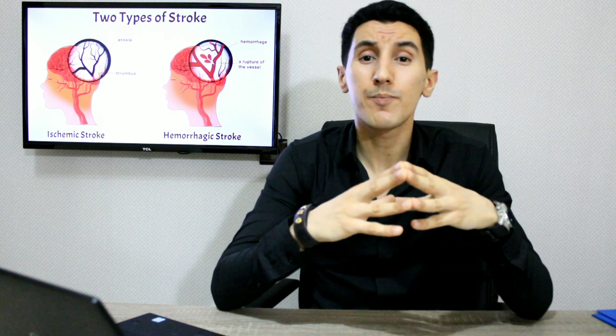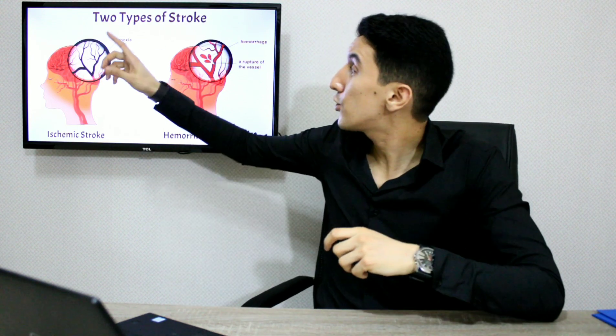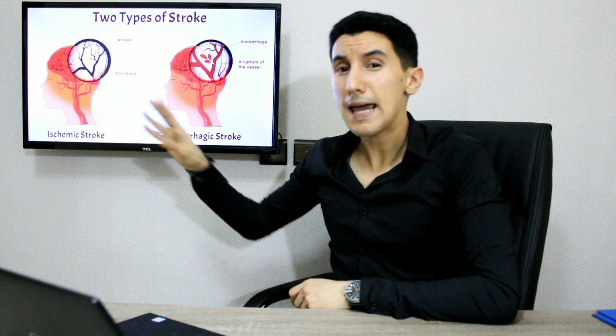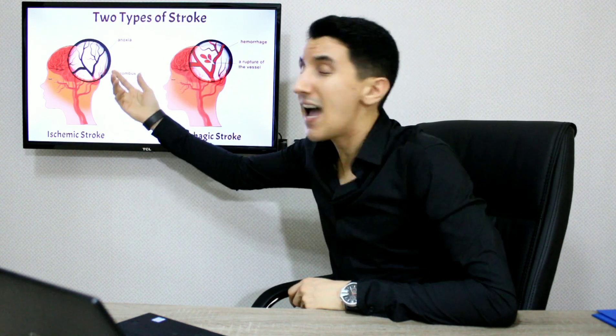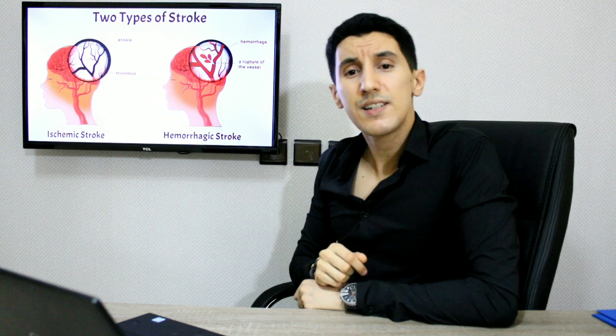Let's go deeper into both causes. Approximately 87% of all strokes are ischemic strokes — it's the most common type. It happens when the brain's blood vessels become blocked, reducing blood flow and oxygen to the brain, leading to damage or even death of brain cells, as shown in this specific brain region — also called anoxia, referring to lack of oxygen. If circulation isn't restored as soon as possible, brain damage can be permanent. This is all due to blood clots or fatty deposits that build up, also called a thrombus.